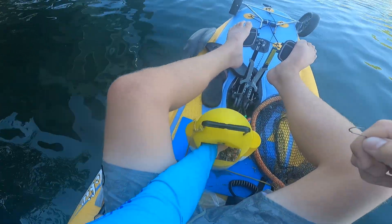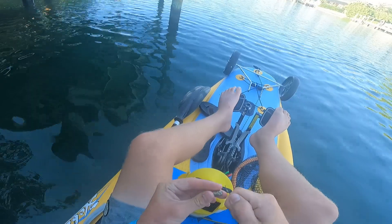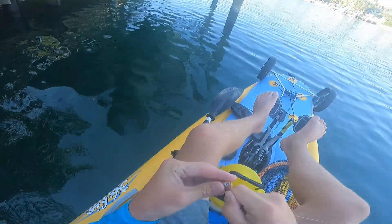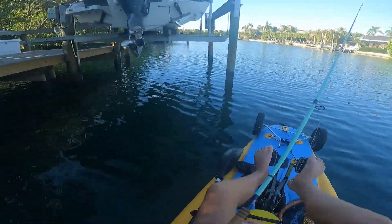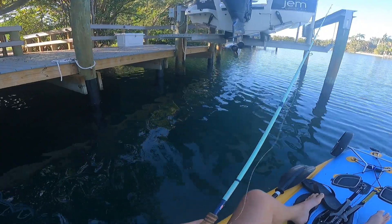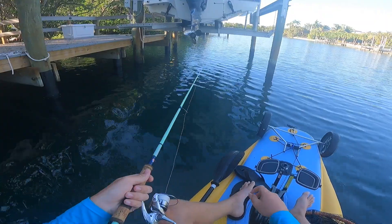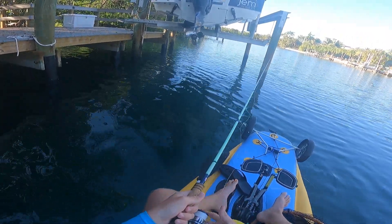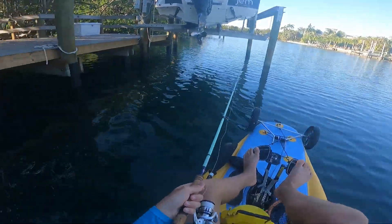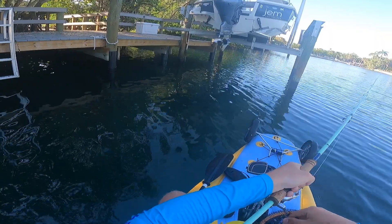I just found the motherload — he ate me clean. I felt that; I was trying to reposition myself right when he hit. There's a boatload up in here, and they're not spooked whatsoever.